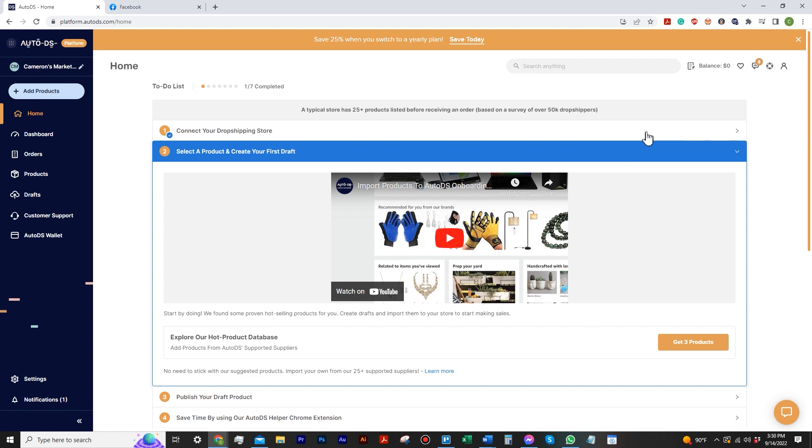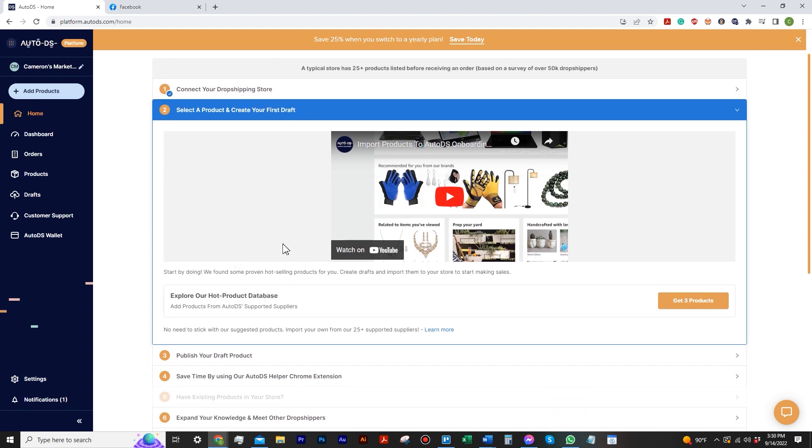Another thing I love in the AutoDS website when you're in your account is that there is a to-do list. Like any typical fully-fledged system, it shows one out of seven completed so it knows I've connected stuff. It's now giving me a video example of how to select my first products. Chances are you already know how to find products, but we'll go over how to use the extension in the future.